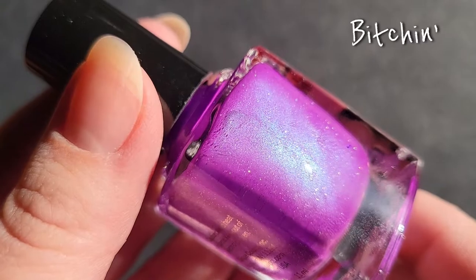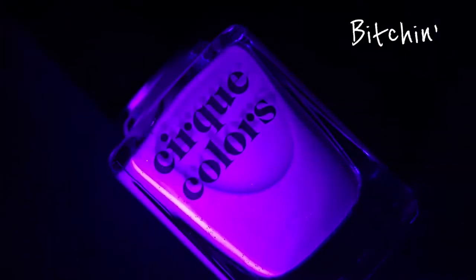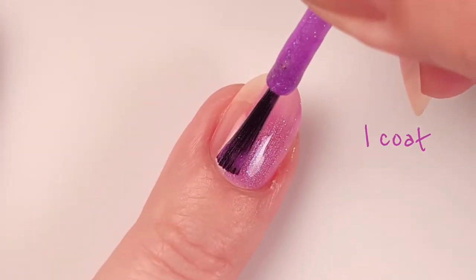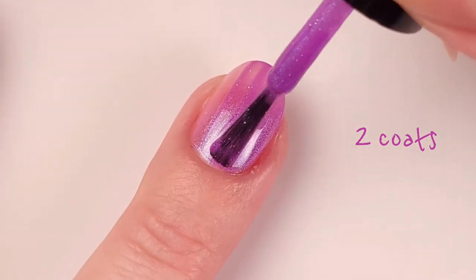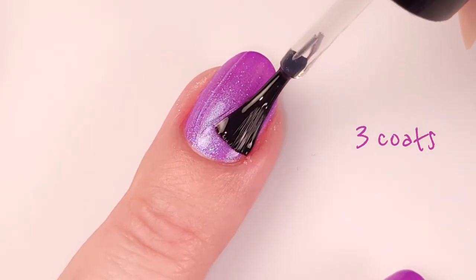Next we have Bitchin. This is described as a neon purple nail polish with teal green shimmer and delicate holographic sparkle. Here it is with one coat. I think it's very hard to find a purple neon polish — sometimes they get on the darker side — but this is just stunning. You can see all the blue little shimmers on it.